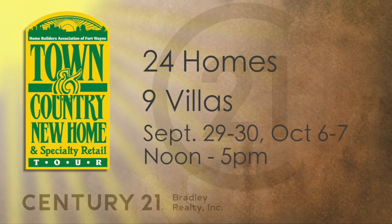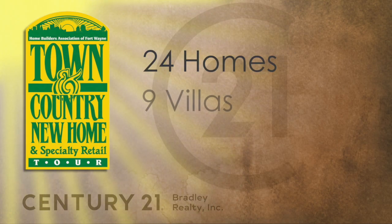The Town & Country, put on by the Home Builders, is the opportunity for consumers to go out and look at homes on two weekends back to back with extended hours. They can visit all the Town & Country homes, villas, or new construction at their convenience. You have four great days — two weekends — to do this. You can go September 29th and 30th, both days, noon to 5.